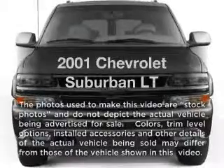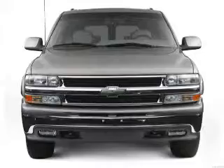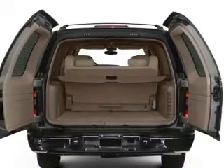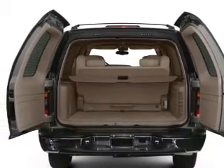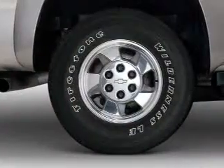Presenting the 2001 Chevrolet Suburban. If you're looking for a first-rate auto, this one could be yours today. With a powerful eight-cylinder engine connected to a smooth shifting automatic transmission, you will appreciate the safety feature of anti-lock brakes.